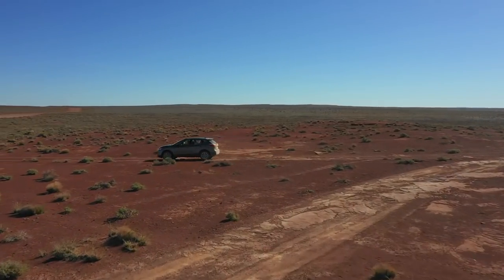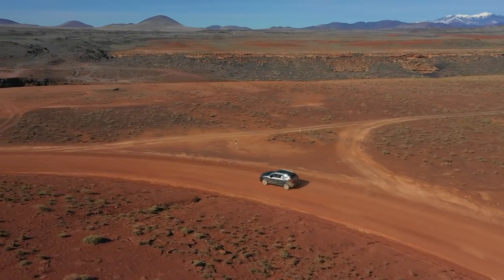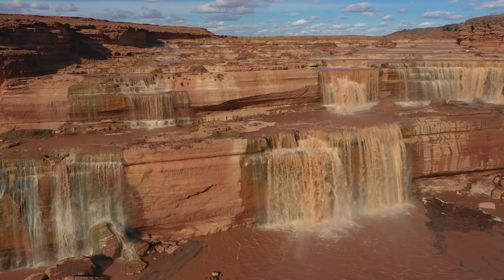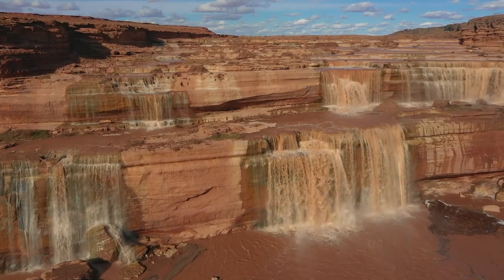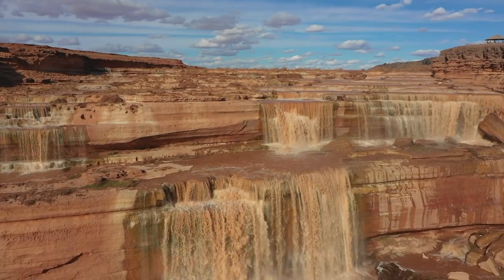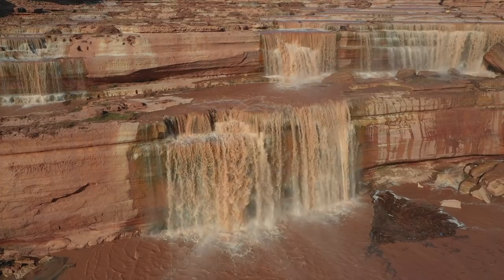I'd like to thank Nissan for loaning me this 2019 Rogue Sport for this road trip. For information about visiting Grand Falls, click the link in the description box for all the details. Thank you so much for watching, and don't forget to hit that subscribe button for more road trip travel videos. So until next time, we'll see you on the road.